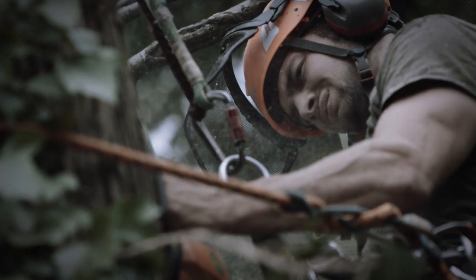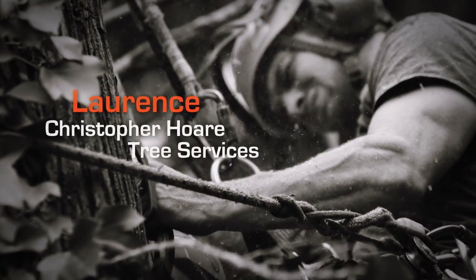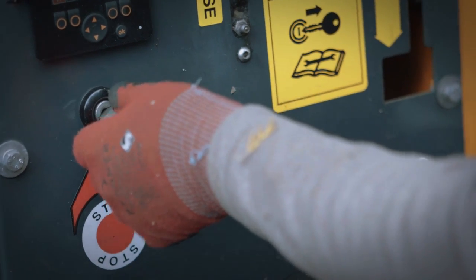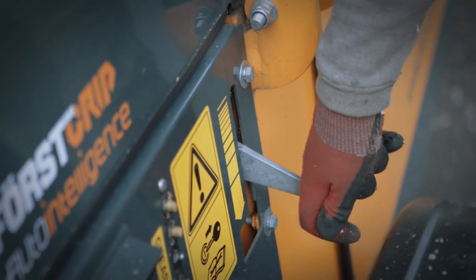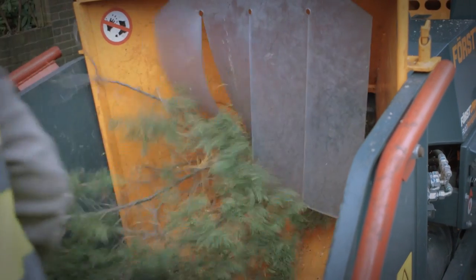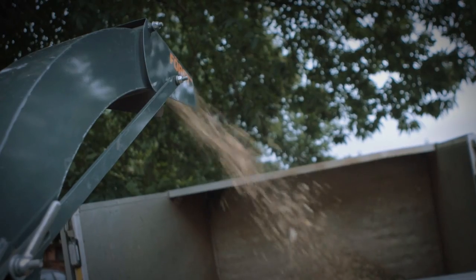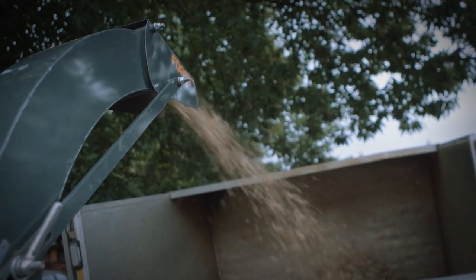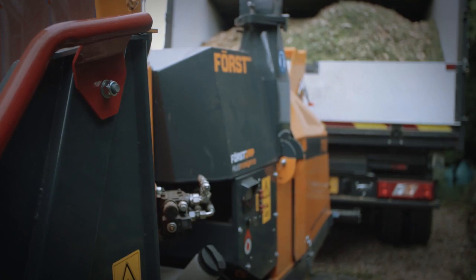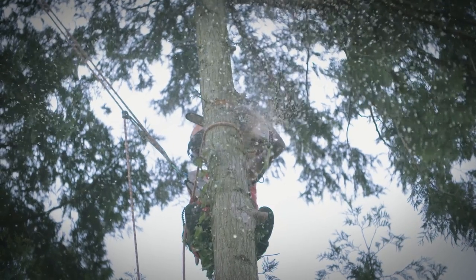I look for reliability — it's just got to work when you need it to work. So the chainsaws need to start first time. The chippers, you want them to start first time and run all day without any problems. The great thing about these Forst chippers is they take big sections of timber and you don't have to sned it up too small, which is really good. Just the way the machine is built — it's solid from the front to the back, easy to use and easy to maintain.